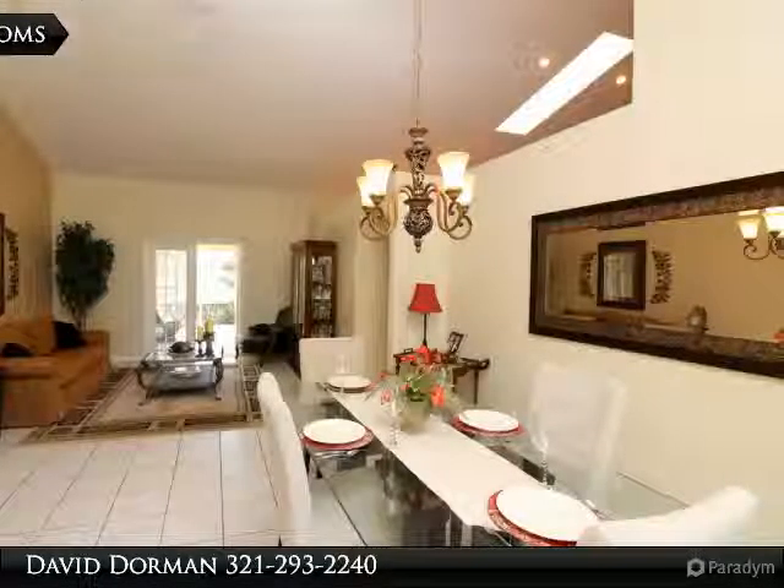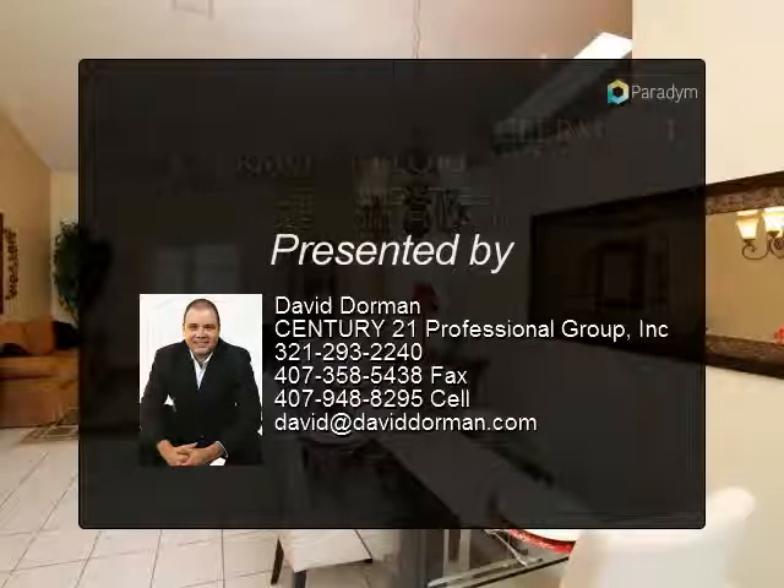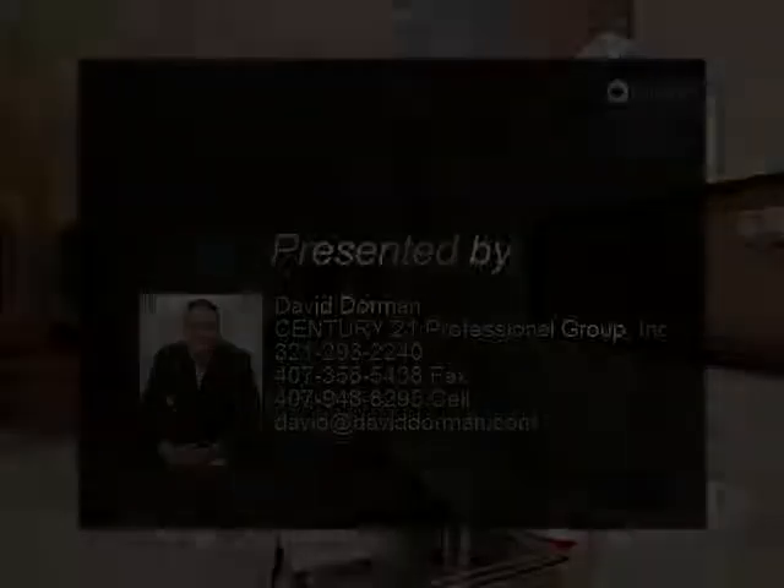Nearby Southlake Hospital along with numerous medical facilities are less than two miles away. If Walt Disney World or the airport are in your near future, well, they too are a good drive away.